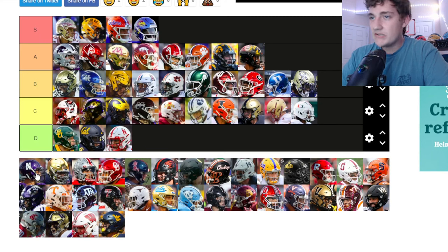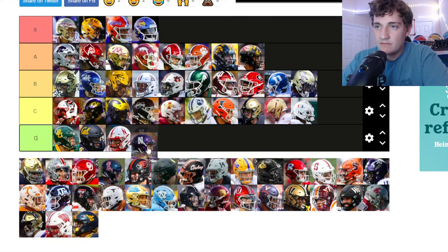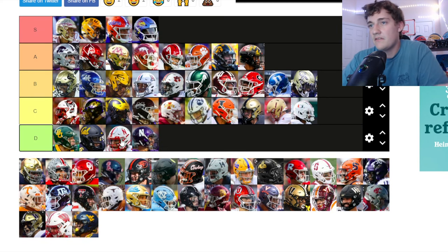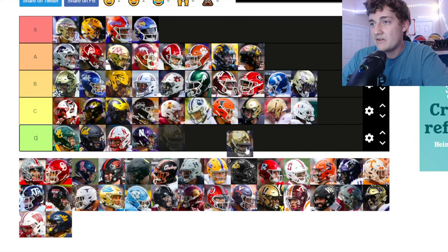Nebraska — I hate their helmets. It's literally the Netflix logo. I know they're a prestigious program historically even though they've been terrible as of late. I hate the logo and the helmets — Nebraska is going down to D tier. Northwestern too — literally just N's as their logo. I don't like them. D tier.